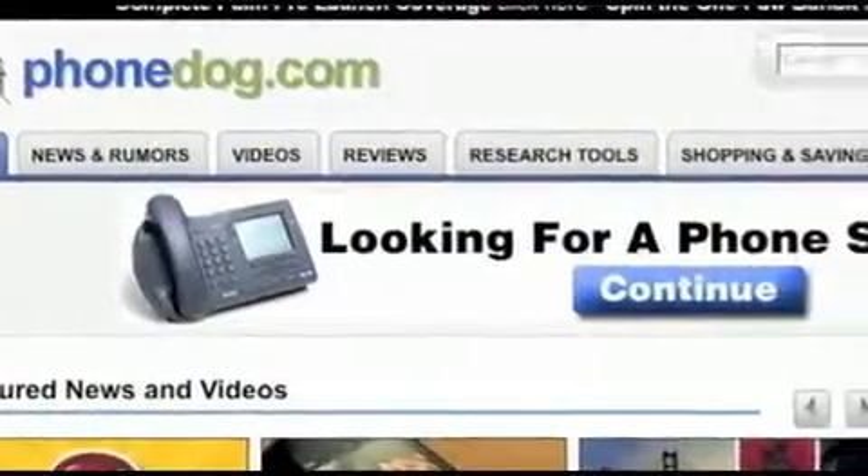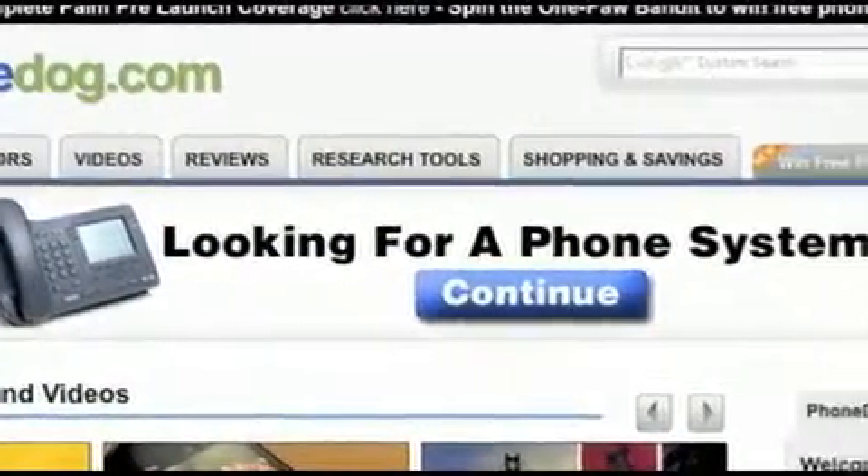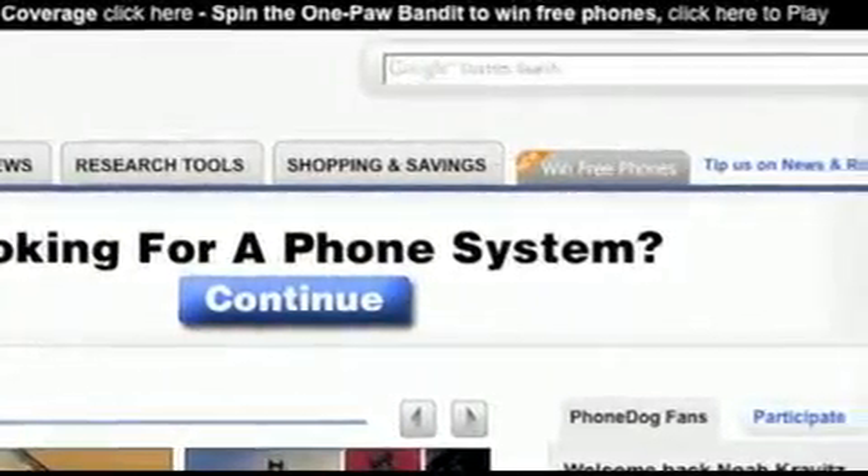Hey, after watching this video, check out the new Phonedog.com home page and play the OnePod Bandit for your chance to win free phones.